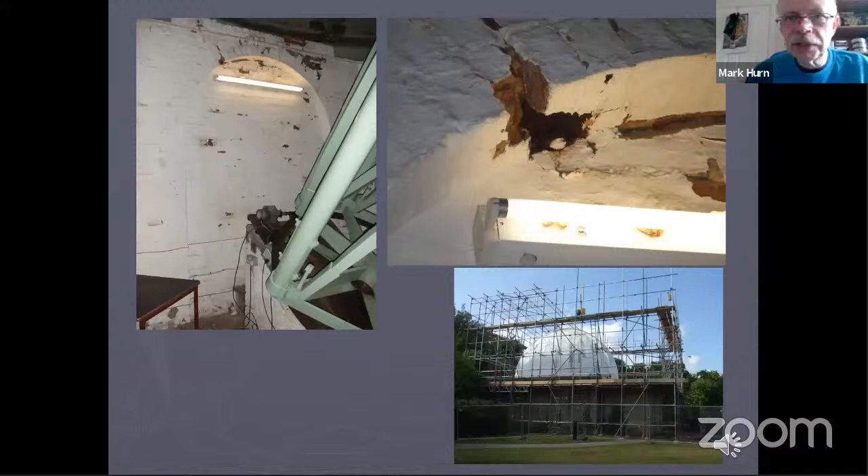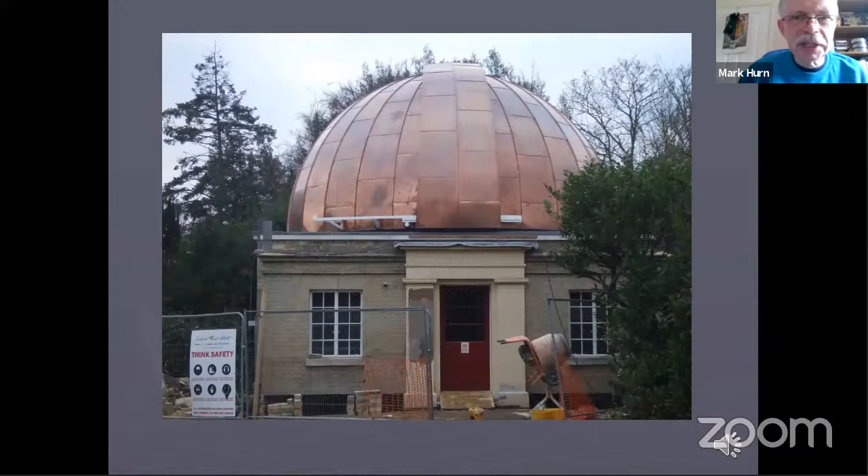Unfortunately, all these telescopes require a lot of maintenance. As you can see here, the brickwork of the Northumberland building got into a rather sorry state and had to be repaired a few years back. Also, that metal dome had proved too heavy for the structure, and a lighter copper dome now exists on the building. There's a picture of it when it was just fitted — it's not so shiny and golden now.